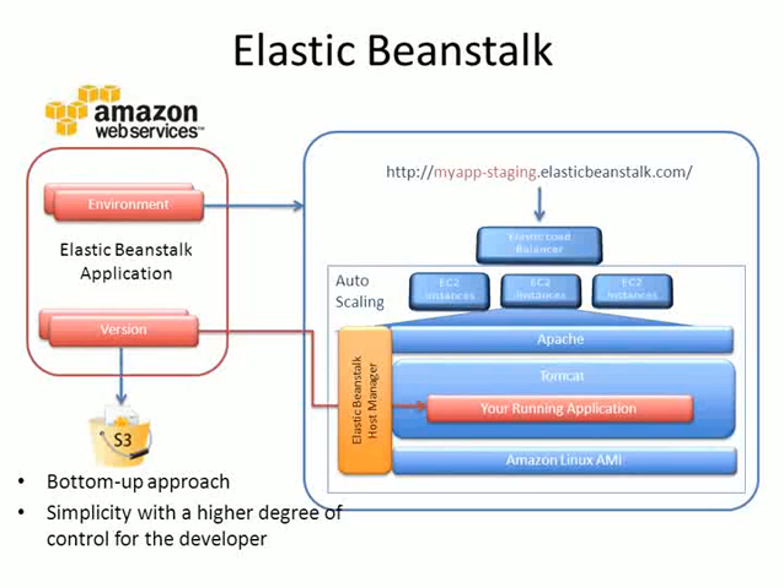The new entrant, Elastic Beanstalk, takes a bottom-up approach — simplicity with a higher degree of control for the developer. What differentiates it from Google and Heroku is that Amazon allows you to get closer to the metal and closer to the primitives. They try to make the environment as simple as they can, but ultimately give the developer a higher degree of control. So if you're used to fine-grained control while building applications, Elastic Beanstalk may be the one to look at. If you prefer a sandbox with boundaries to make things simpler, then Heroku and Google App Engine will be more appealing.